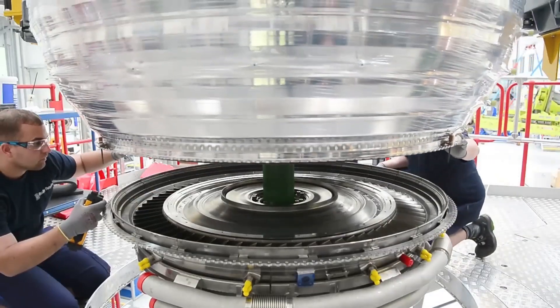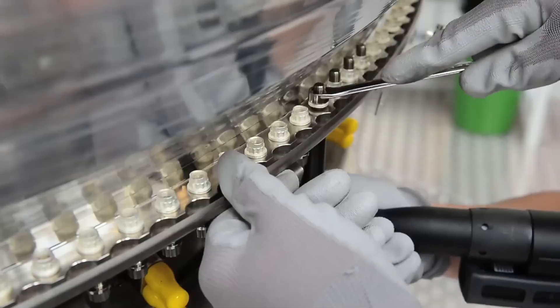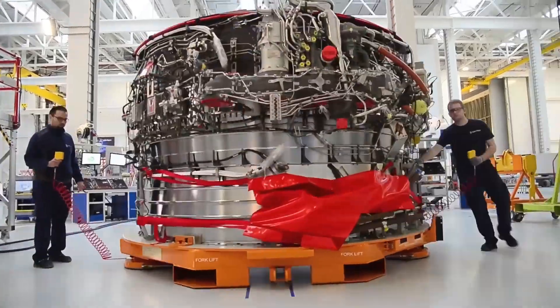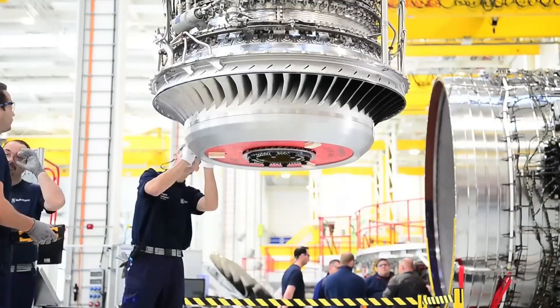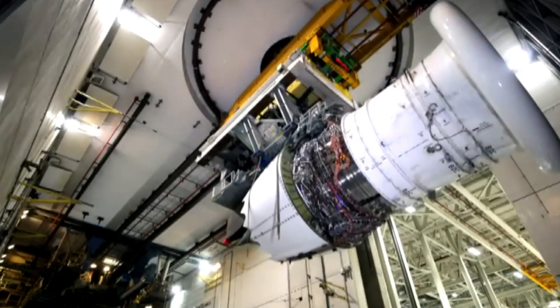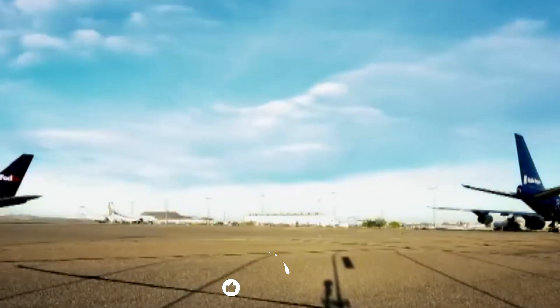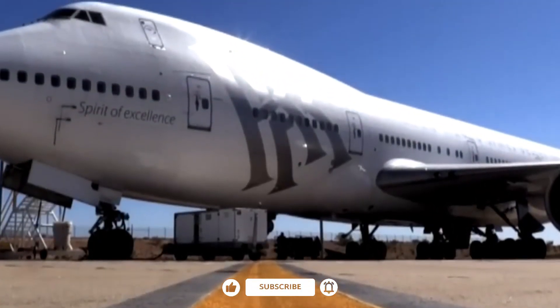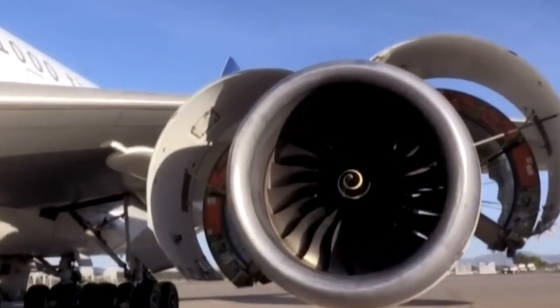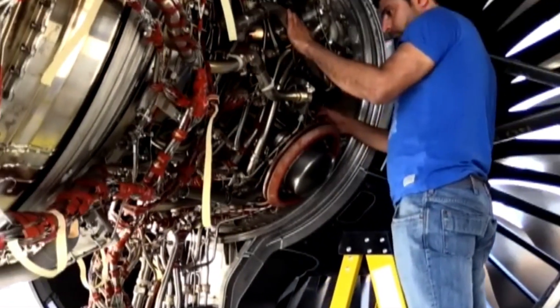While the new HPT blade will be a fresh addition to the Trent 1000, it's not an entirely untested piece of technology. Rolls-Royce has already deployed it on its Trent 7000 engine, which powers the Airbus A330neo, including both the A330-800 and A330-900 models. According to the company, after more than two years of real-world operation, the blade's condition has met expectations, supporting the claim that it can more than double the engine's time on wing. That success gives Rolls-Royce confidence as it brings the same blade into service on the Dreamliner's power plant.